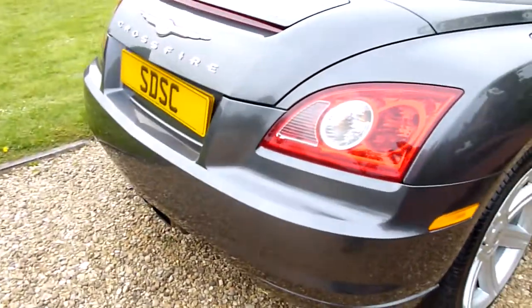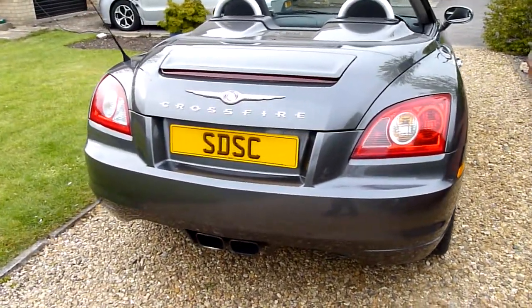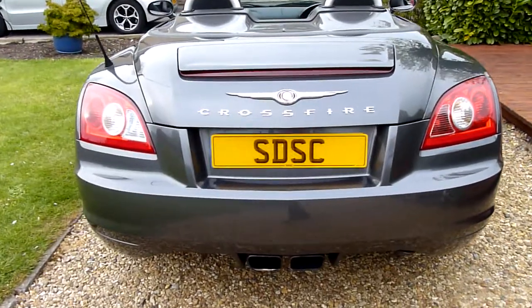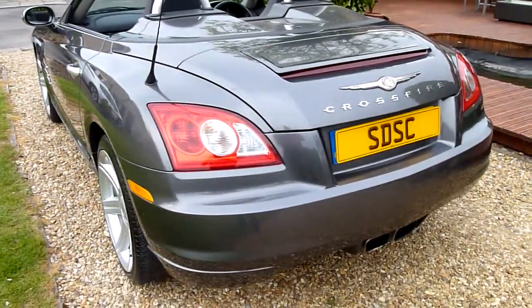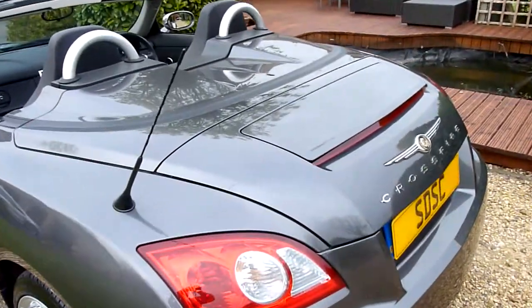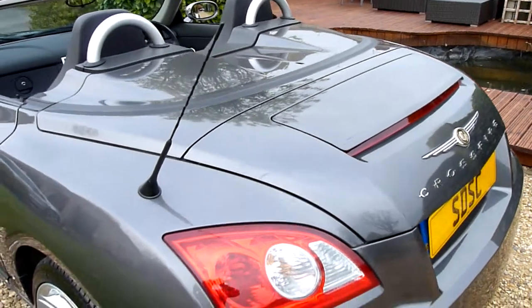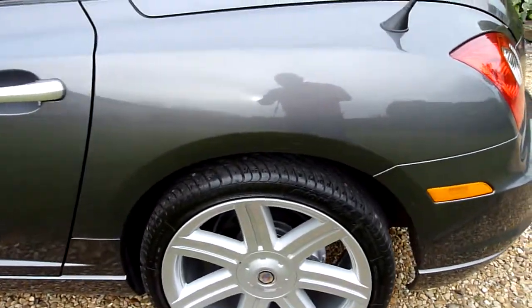Coming round the back — she's going through a reg transfer at the moment so we've put our plates on there. We've got the rear spoiler there, which pops up at 60 miles an hour. Again no marks or scratches or anything — you can see the reflection in the boot lid there. The rear quarter here again absolutely perfect.